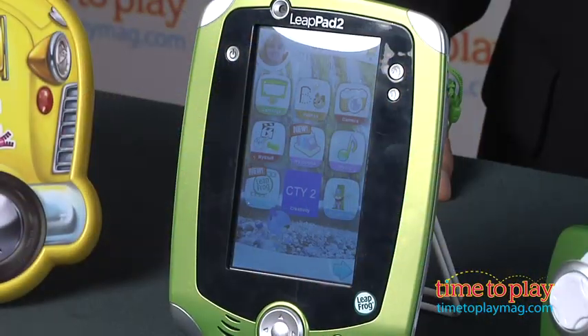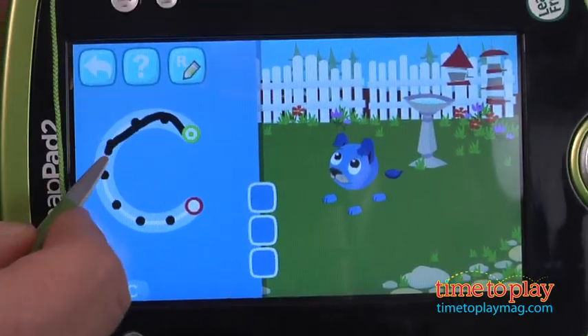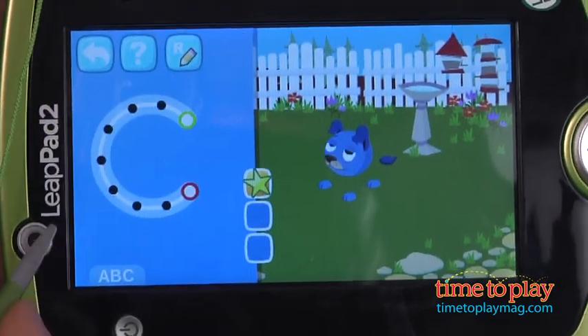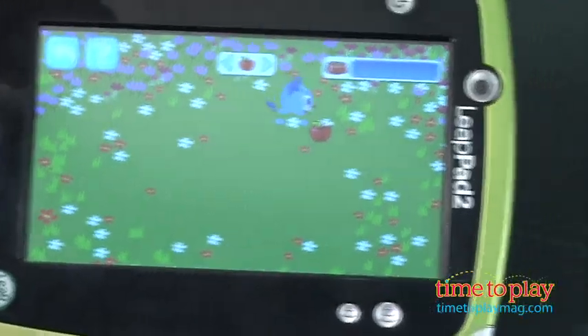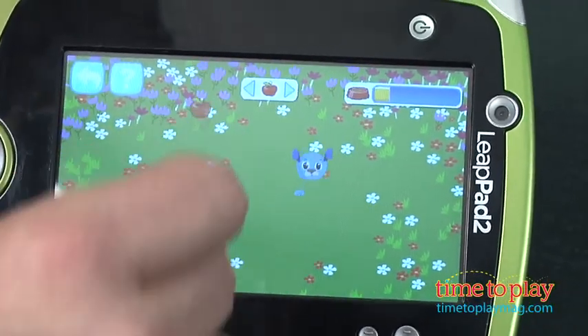The new LeapPad 2 Explorer is a huge leap forward from the original with more memory, two built-in cameras, video capabilities and much more. This is hands down the best learning tablet out there. Families can download apps or use cartridges to add learning fun and customize it to every kid. Great graphics and ease of use made this one of the most wanted toys for the year.